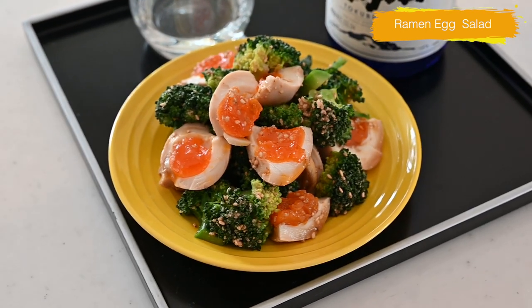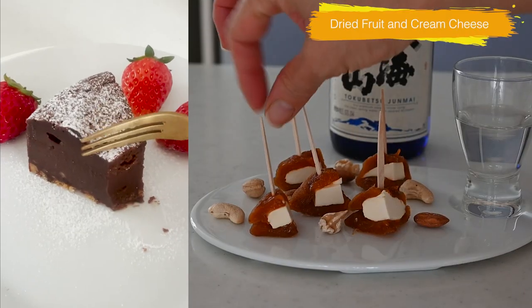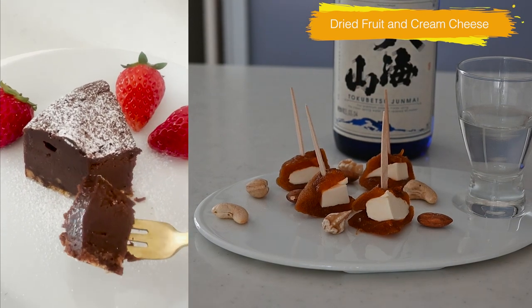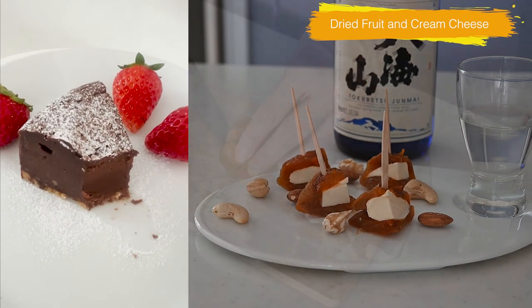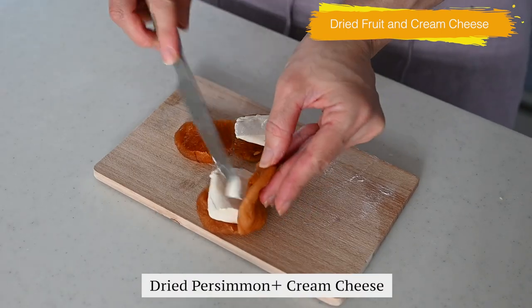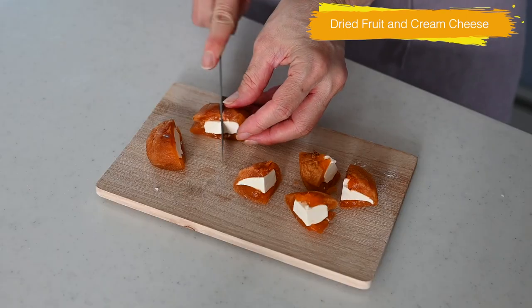I found a great combination the other day: chocolate cake with dried fruits and cream cheese. Dried fruits, cream cheese, and nuts is a classic combination for wine, and it goes so well with Hakkaisan's dry, light, and clean taste of sake. I love this combination.